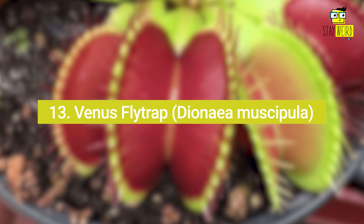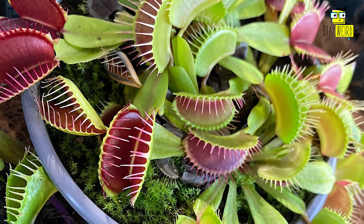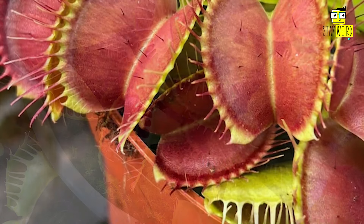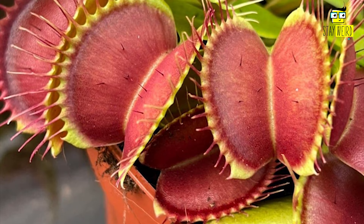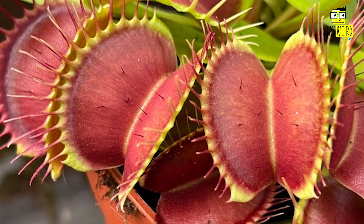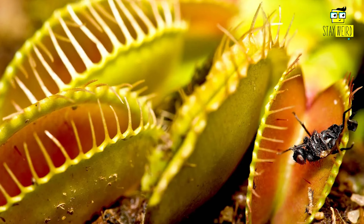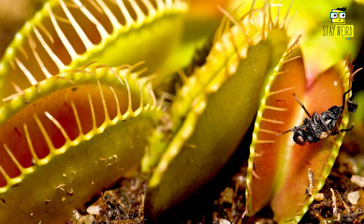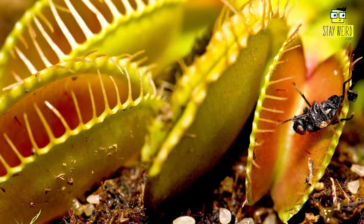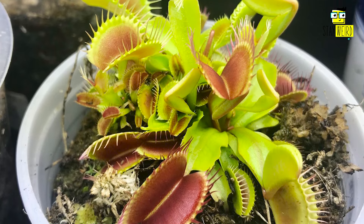13. Venus Flytrap, Dionaea muscipula. The Venus Flytrap is known for its iconic snap-trap mechanism. Each leaf has two hinged lobes that contain sensitive trigger hairs on their inner surfaces. When an insect or small prey touches these trigger hairs, it causes the lobes to snap shut rapidly, trapping the prey inside where it meets its demise. Over the years, this plant has evolved a sophisticated mechanism to distinguish between prey and false alarms — it requires the prey to touch the trigger hairs at least two times in succession to initiate the trapping process, helping conserve energy and prevent unnecessary closing of the trap.